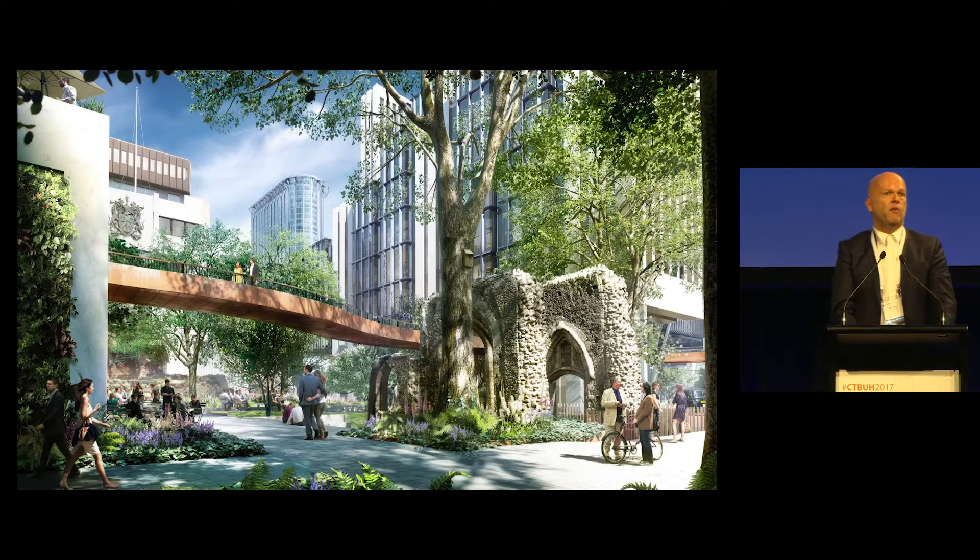We were discussing beforehand about what makes good public space around buildings. Very often when you think of your favorite spaces, they're not necessarily always the most famous or grandest spaces — it can be some of those places of smaller scale, and how we can start to engender that in our projects.